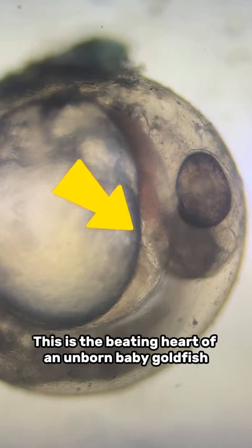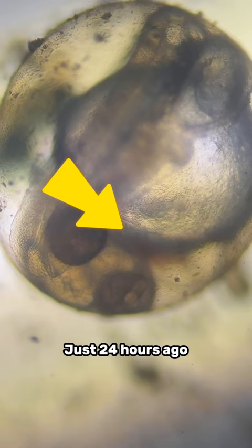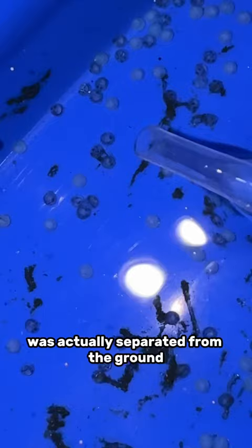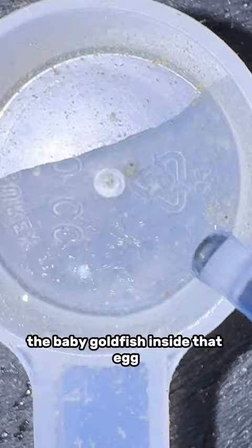This is the beating heart of an unborn baby goldfish. Just 24 hours ago, this heart didn't exist. I saw that one of my fertilized goldfish eggs was actually separated from the ground — usually these things stick — so I saw this as an opportunity to take a look at the baby goldfish inside that egg under my microscope.